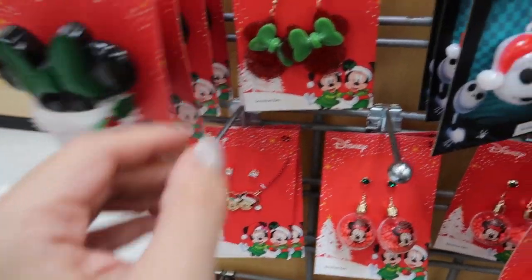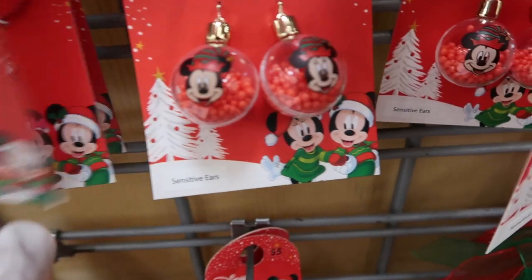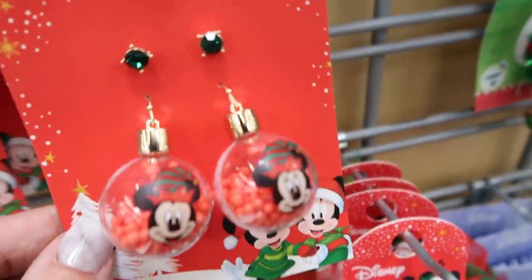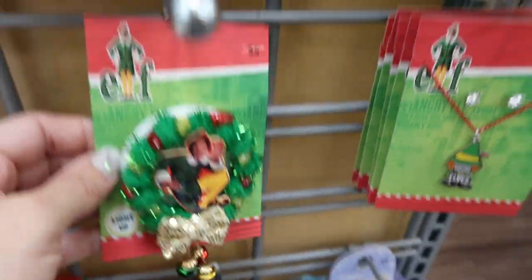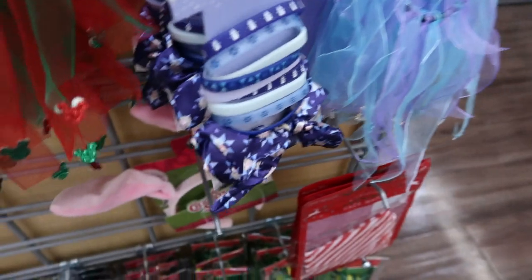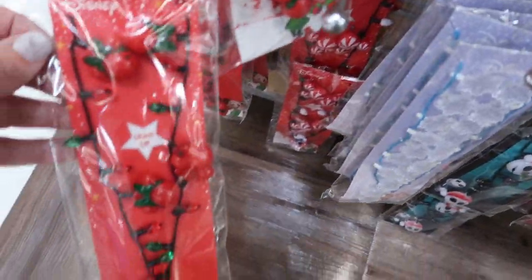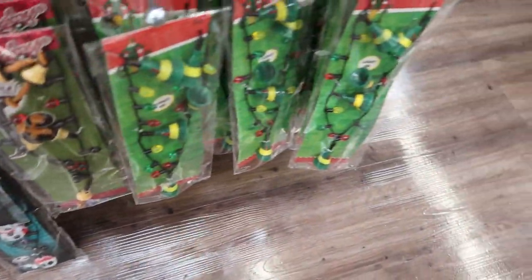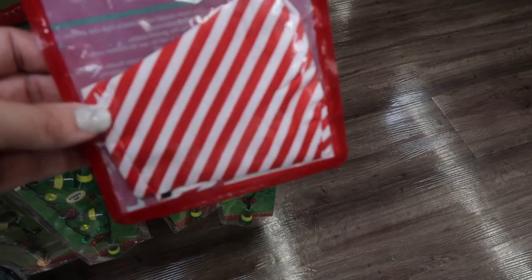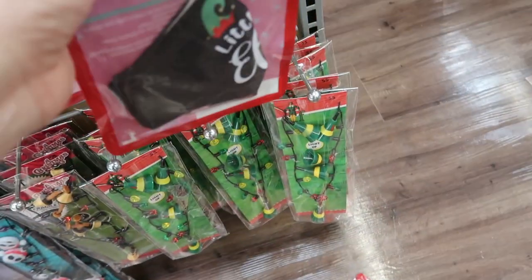They also have really cute Christmas accessories from Disney — a little light-up pin, mini earrings, a Mickey and Minnie necklace with studs, little ornament earrings, an elf pin, Christmas Story earrings, and some really cute scrunchies. These are all five dollars. Oh, they have a little Christmas mask — little elf. I think these are for kids... oh no, that one's adults, that one's kids.